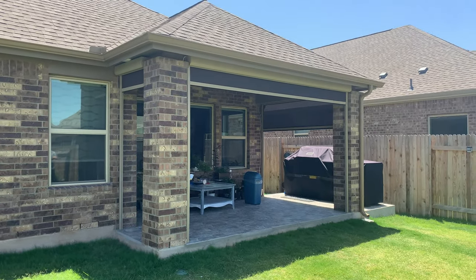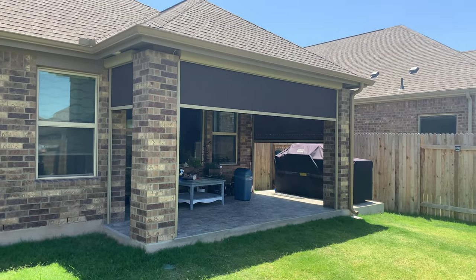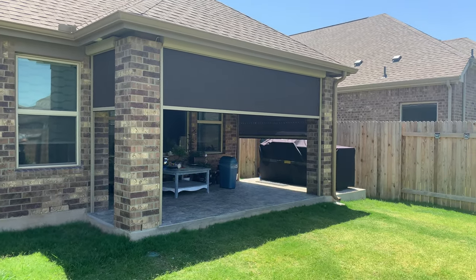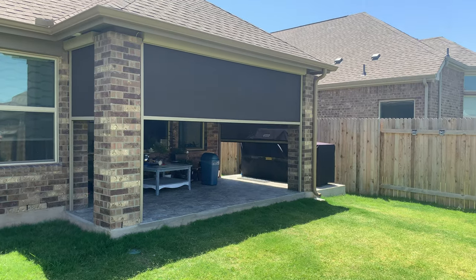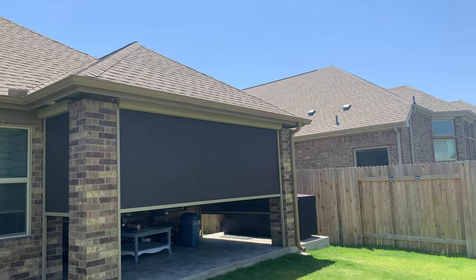You can see here we've got our extruded aluminum frames and our fiberglass fabric. This is going to completely enclose the whole patio, so it's going to give them a bug block, a sun block, but it's also going to keep the cold out in the wintertime, and you can see this just butts right up nice to the soffit.